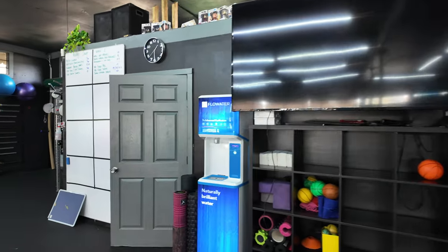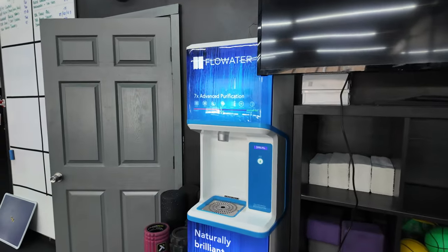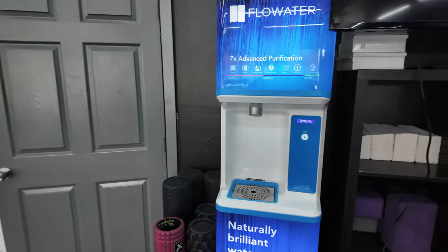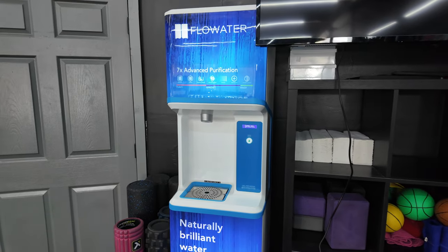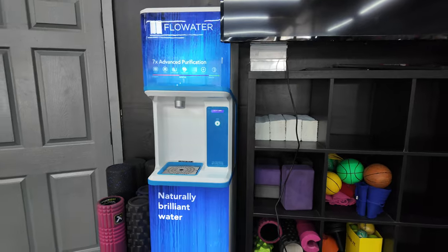Flow water is cool — I'll give you some insight on that. They tie you into a five-year agreement contract. The water tastes great, but once you lock in, you're in five years of monthly payments. We just got done with our agreement and they're asking us to renew. I kind of want to go month-to-month, so we'll see.